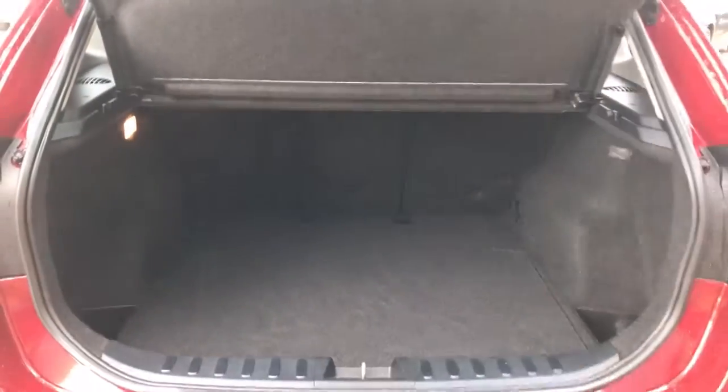It's a good-sized boot in the X1. All the seats fold down individually. There's a bit of extra storage underneath and these ones come with the inflation kit.